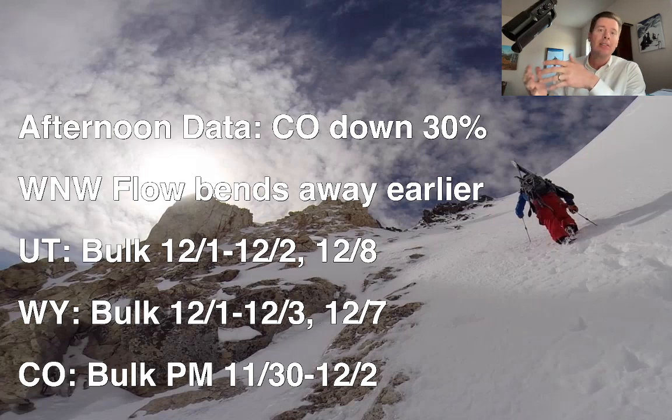There's still potentially significant snow in Colorado, but the west-northwest flow that benefits so many places in the central and northern mountains looks like it's going to bend away a little bit earlier, cutting down on the totals. The bulk of the snow in Utah is 12-1 and 12-2, maybe a little more on 12-8. Wyoming bulk is 12-1 through 12-3, and Colorado bulk is late 11-30 through about 12-2.